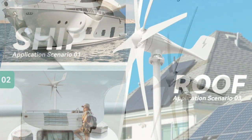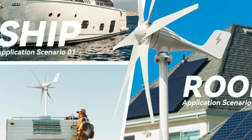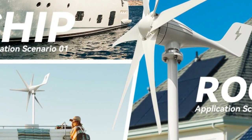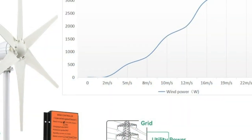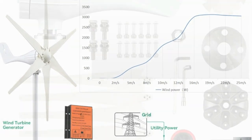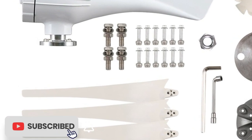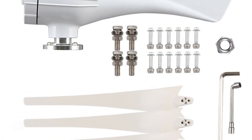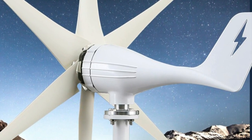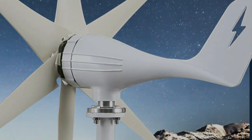The three-blade design helps capture wind energy from a variety of directions, making it well-suited to locations with unpredictable wind patterns. The included MPPT charge controller ensures maximum efficiency, capturing and converting as much wind energy as possible into usable power. The kit also includes all necessary accessories for installation, making it easy to set up and operate. The compact, lightweight design and low-noise operation make it an excellent choice for residential or rural areas, and an ideal investment for reducing reliance on traditional power sources and decreasing carbon footprint.